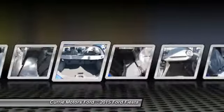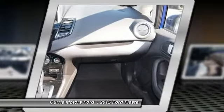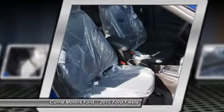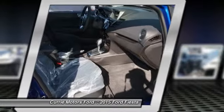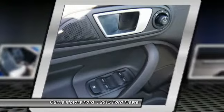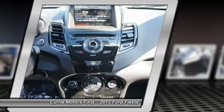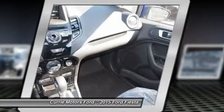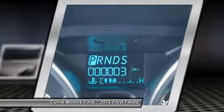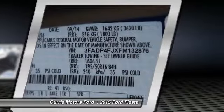Come take a test drive today. We'll be right back.